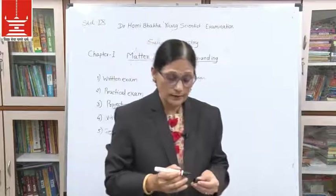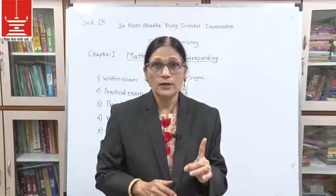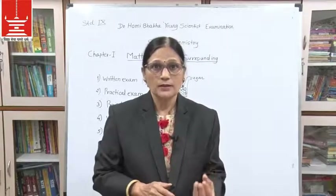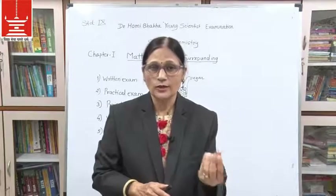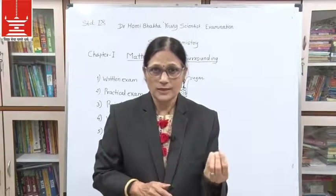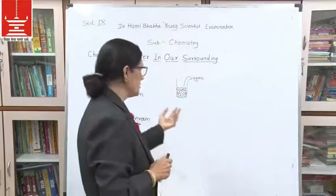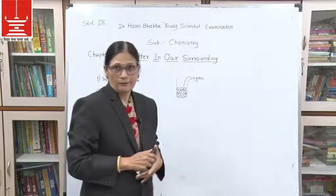So up until now we have studied three physical properties. First, matter is particulate. Second, these particles are small — you cannot see them or take out a single particle, they are that small. Third, there is space between two particles of matter.